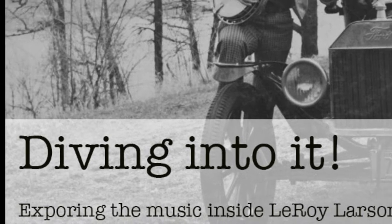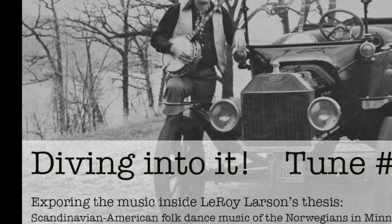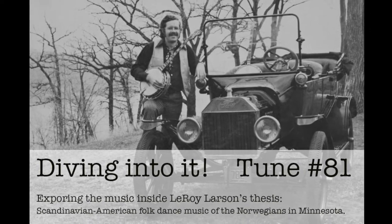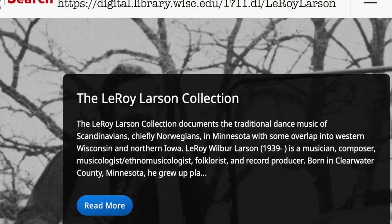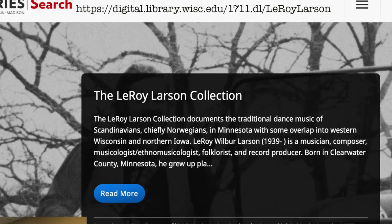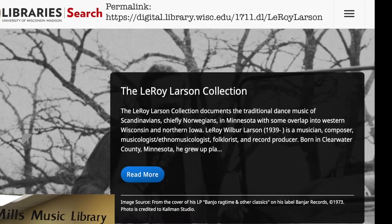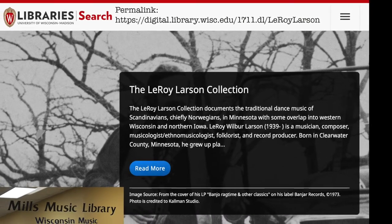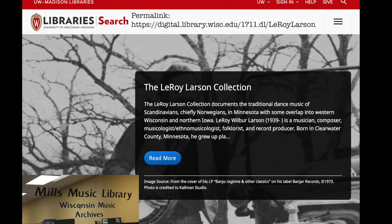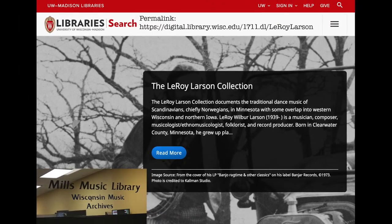Thank you for watching Diving Into It, exploring the music inside Leroy Larson's Thesis: Scandinavian American Folk Dance Music of the Norwegians in Minnesota. These little episodes are all about tunes from the Upper Midwest that I'm going to be showing you how to play. The University of Wisconsin has digitized this collection and put it up at the permalink listed above. These recordings of Upper Midwest traditional music are all housed at the Great Mills Music Library on the campus of the University of Wisconsin.